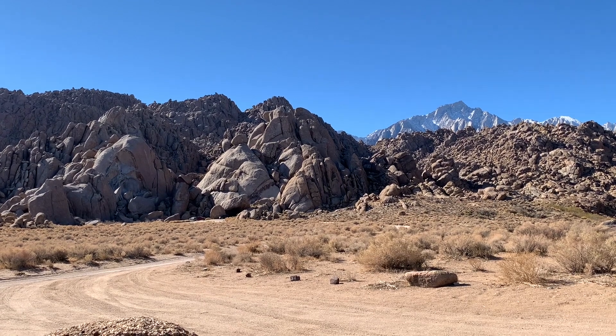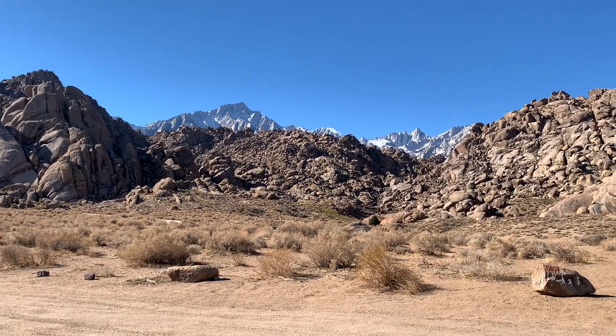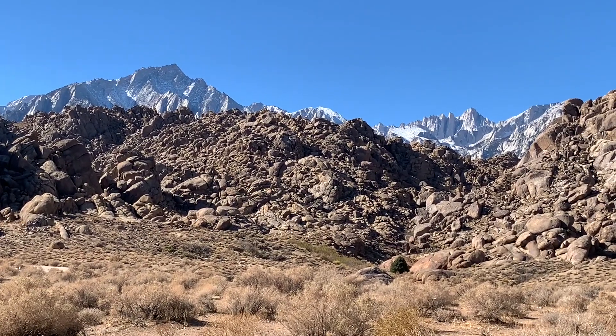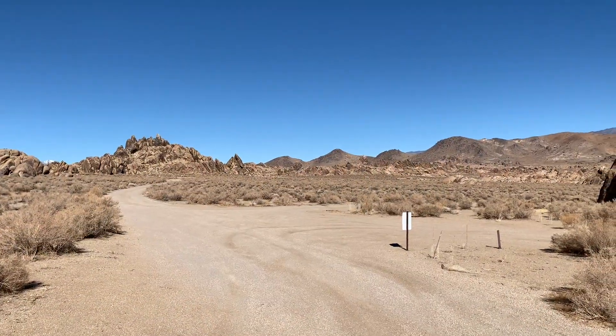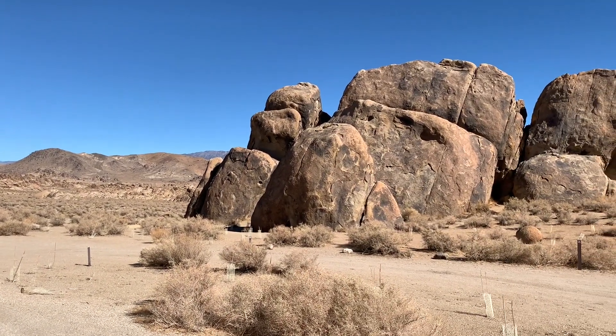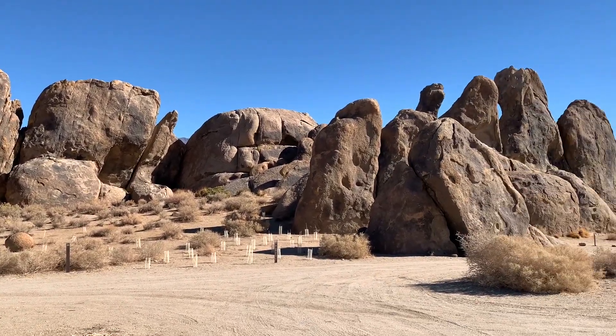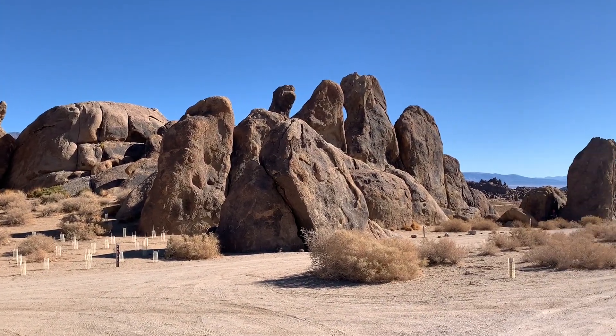We camped at the nearby Tuttle Creek BLM campground because of the RV camping closures at Alabama Hills. What we found surprised us. In this video we show you the landscape we encountered at Alabama Hills in November of 2021, without hordes of RVs cluttering the landscape.